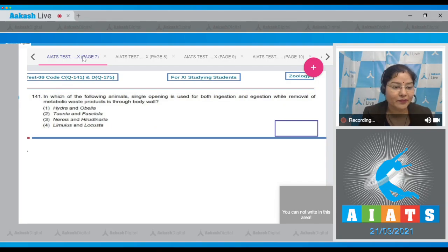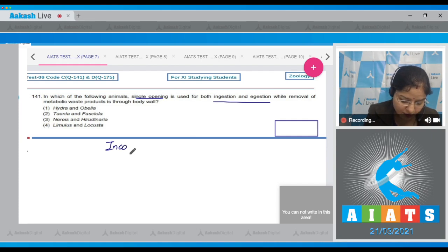Question number 141: In which of the following animals is a single opening used for both ingestion and egestion? In such animals, a single opening serves the function of both mouth and anus through the body wall. This type of digestive system is known as an incomplete digestive system.